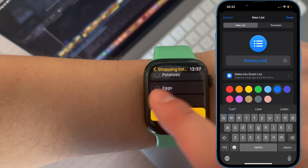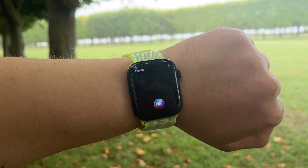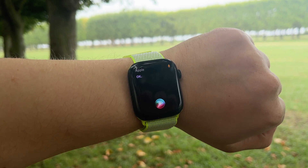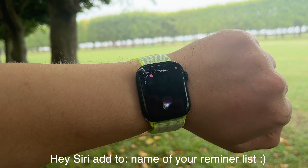Once the new reminder list for shopping is created, just simply raise your wrist and ask Siri saying Hey Siri, and add the name of your reminder list. In my case, Hey Siri! Shopping list.